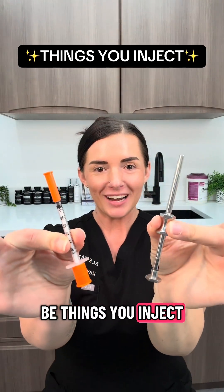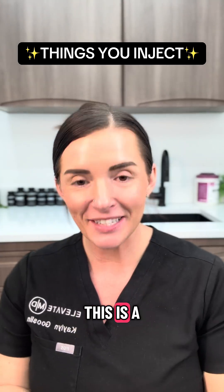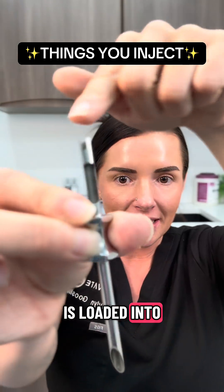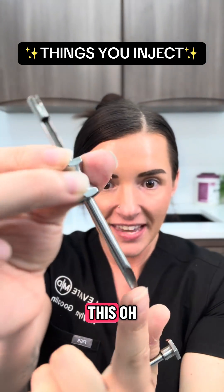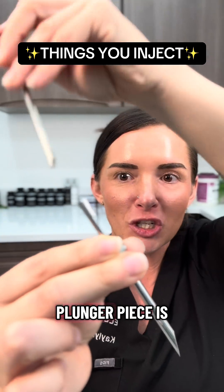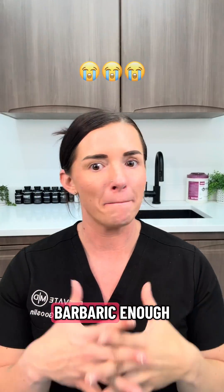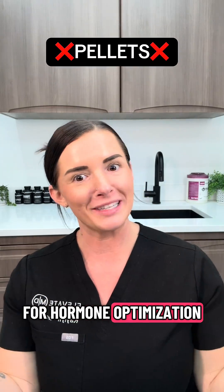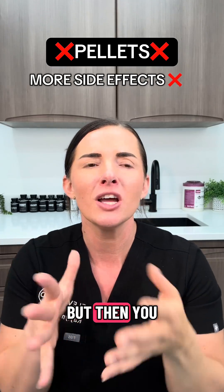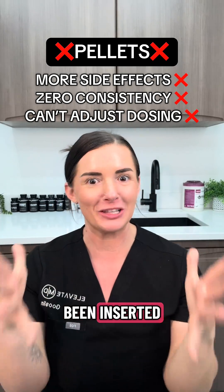Number four is things you inject. I'm just going to come right out and say it — I hate pellets. In case you've never seen it, this is a trocar, and this is the tool used to insert a pellet. The pellet is loaded into this end, which is inserted into the fatty tissue in your hip, and then the plunger piece inserts the pellet. As if the insertion wasn't barbaric enough, these are not a great option for hormone optimization. After insertion, you get a massive rush of hormones which results in a lot of unwanted side effects, then you crash. Pellets are extremely inconsistent and you can't adjust your dose after it's been inserted.